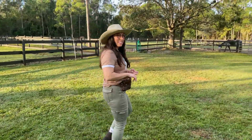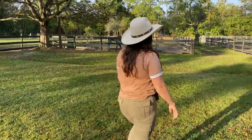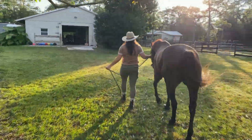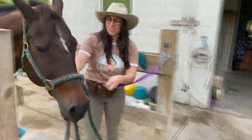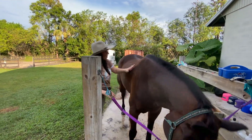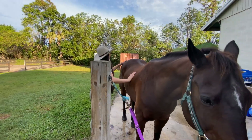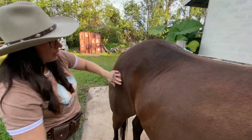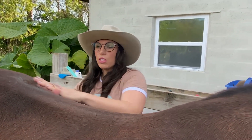We just fed some chickens, fed some goats. Right now we get to go get Hemi from his pasture out here. All right, let's go get cleaned up, shall we?